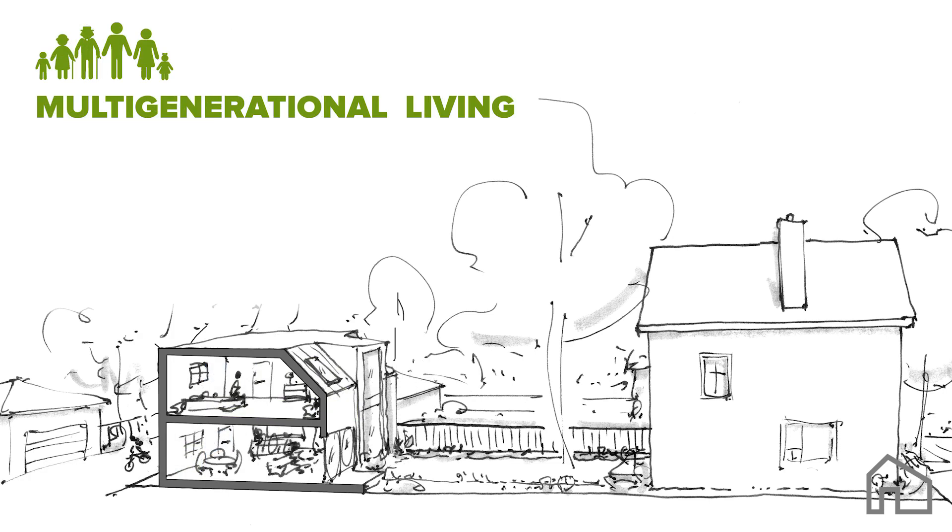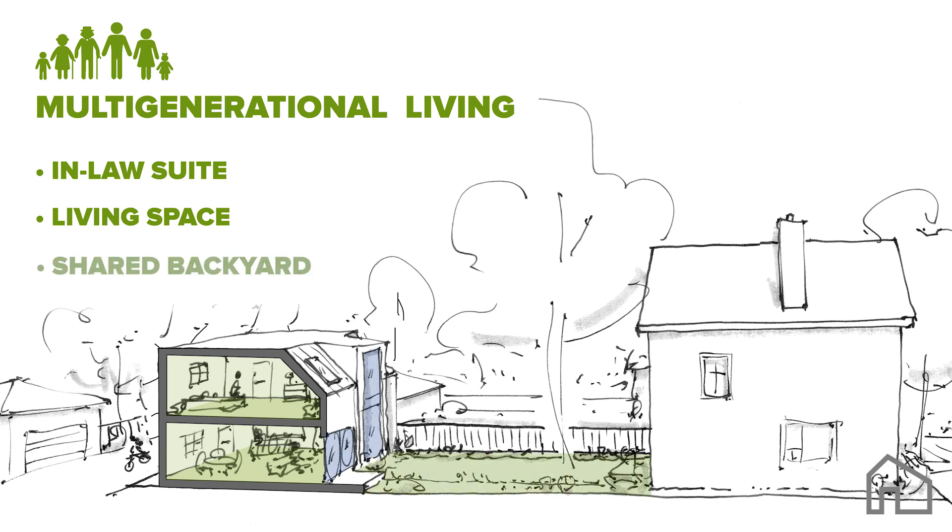Many families are looking to laneways to provide affordable living close to the comforts of home. In-laws can age in place, kids can be home for dinner, and retirees can downsize to their own backyards. When designing for family, a shared backyard can be a really nice way to stay connected.